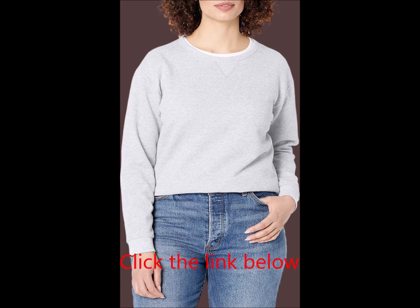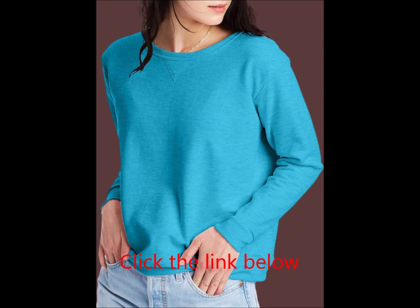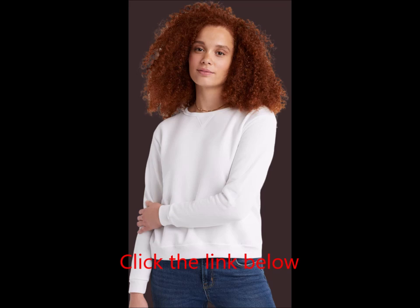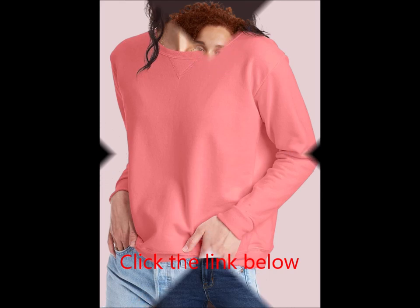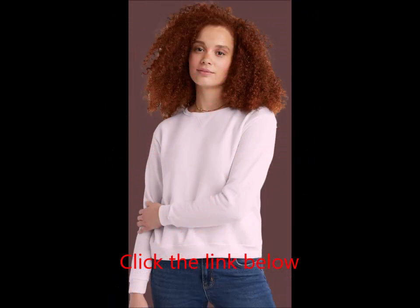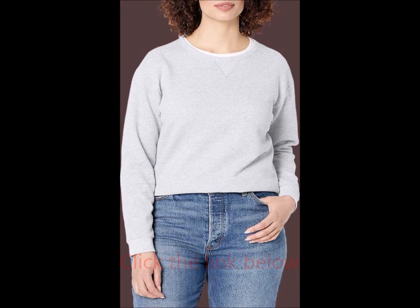Key Features. Comfortable fit: The sweatshirt's classic silhouette provides a relaxed, flattering fit, while ribbed details at the collar, cuffs, and waistband ensure a snug, flexible feel. Longer Length: With a length that sits just below the natural waistline, this sweatshirt offers extra coverage for confidence during any activity.